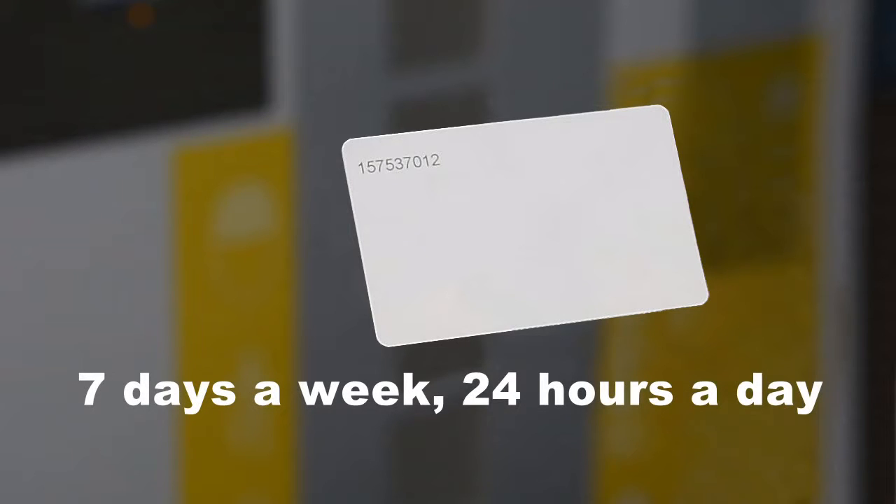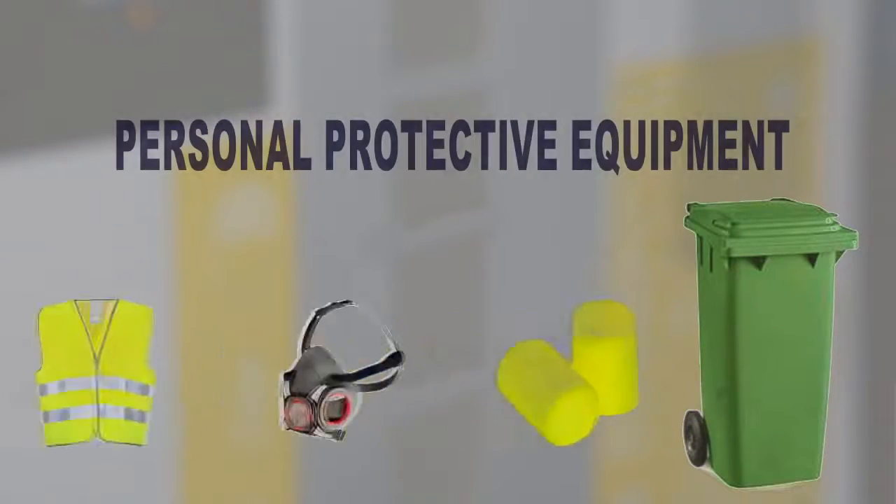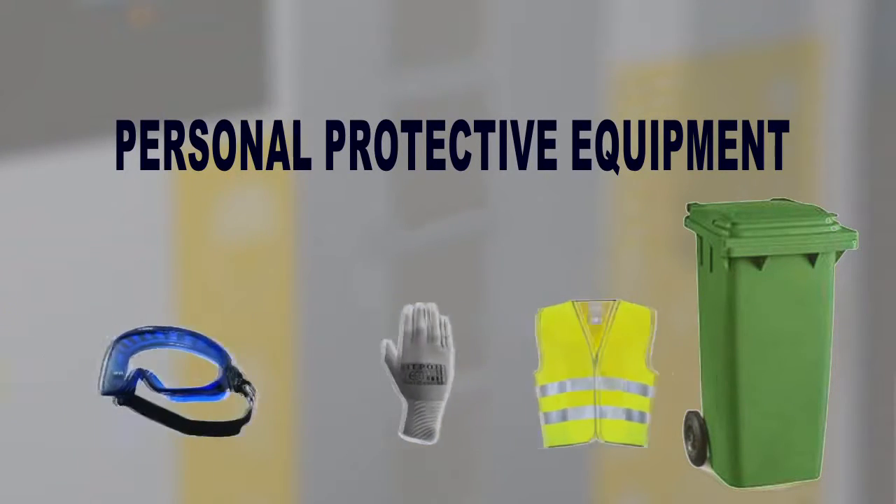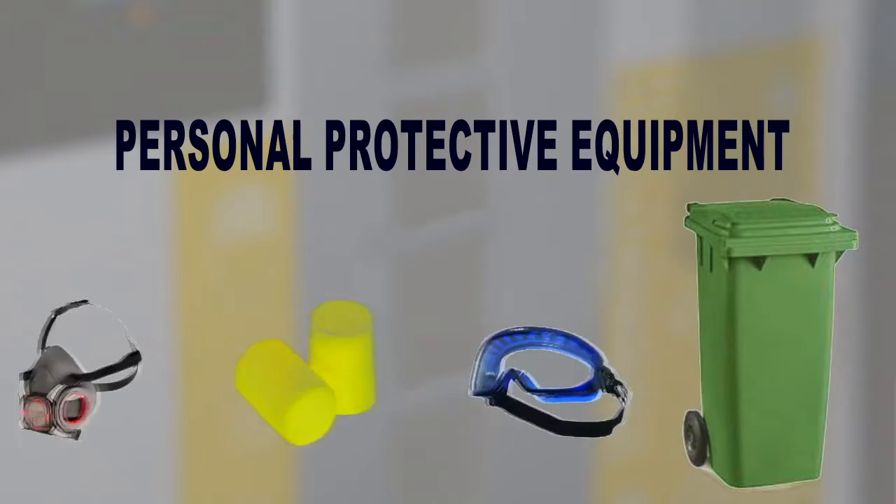By using a simple swipe card, your employees can access personal protective equipment service 7 days a week, 24 hours a day. By controlling the amount of PPE you distribute, you can keep on top of stock levels and reduce consumption. Our customers save around 30% on average.